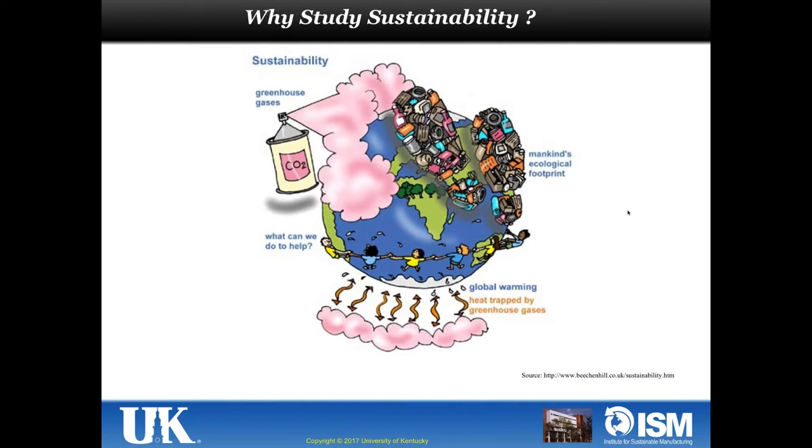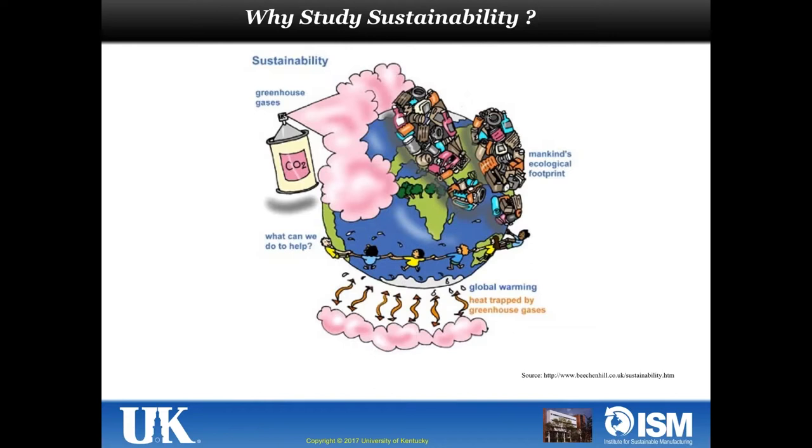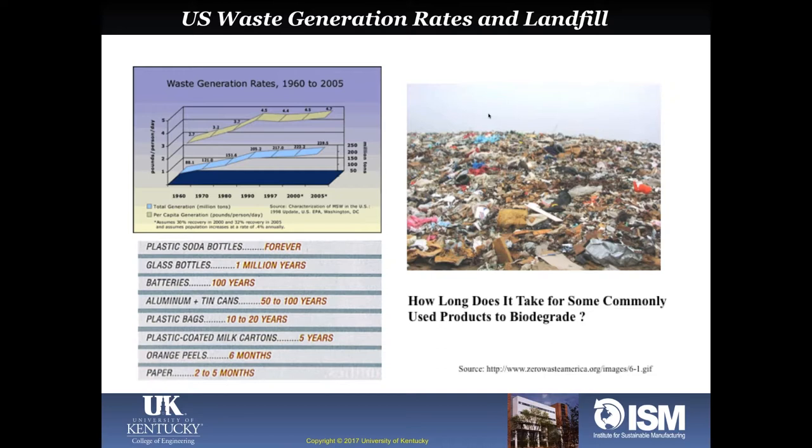Something has to be done to turn plastic waste into something usable. Manufacturing waste contributes to about 15 different categories of landfill waste. Products going into landfills include plastic soda bottles, glass bottles, batteries, aluminum, tin cans, plastic bags, and plastic-coated milk cartons. Glass bottles take 1 million years to decompose, batteries 100 years — not speaking of toxic harm. On average, an American household dumps about 5 pounds of waste into the landfill per day per person, and about 95% of it is not recycled.